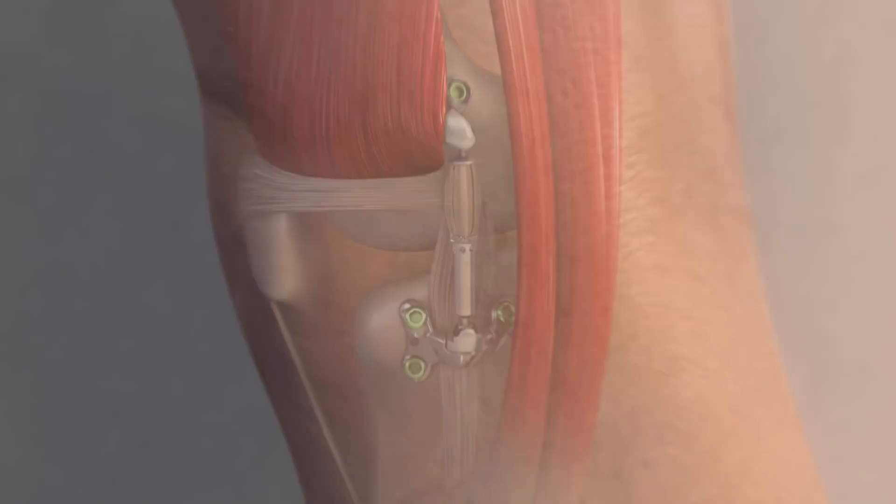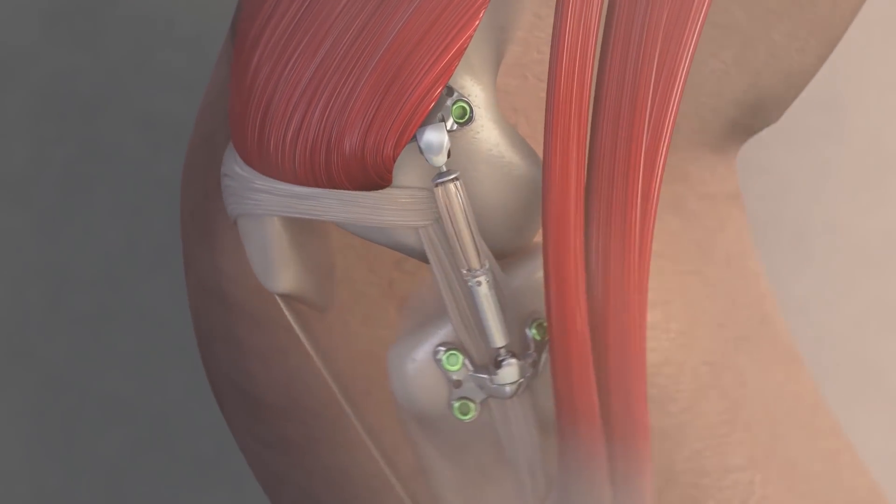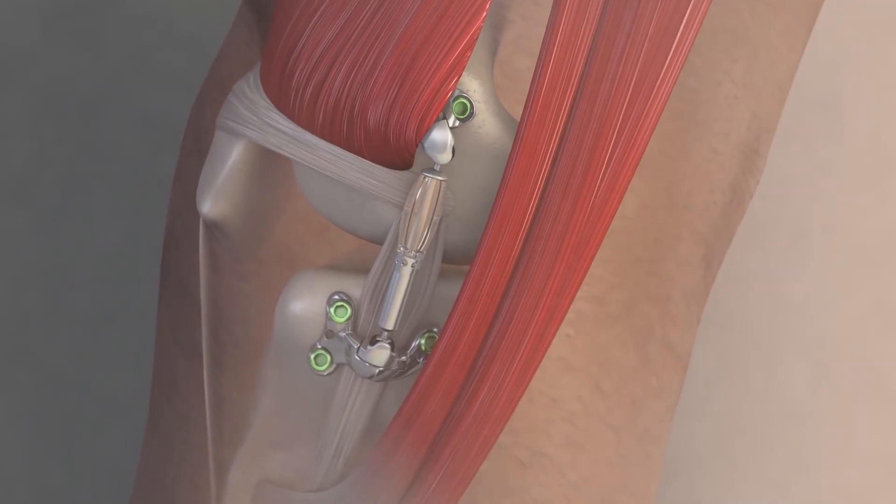If it works for me, maybe it will work for a lot of other people. The Calypso knee system is attached outside of the knee joint and works as a shock absorber, reducing pressure and creating a cushion similar to what cartilage provides in a healthy joint.